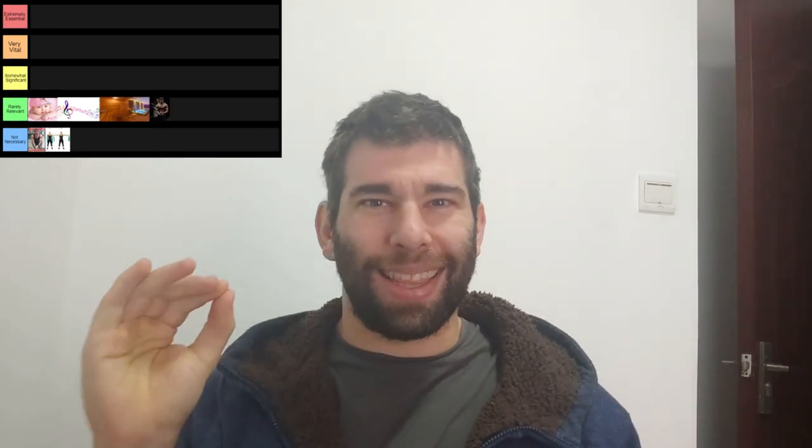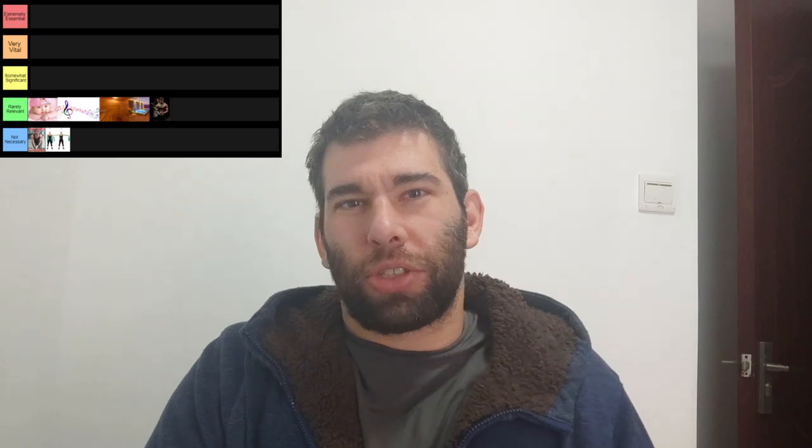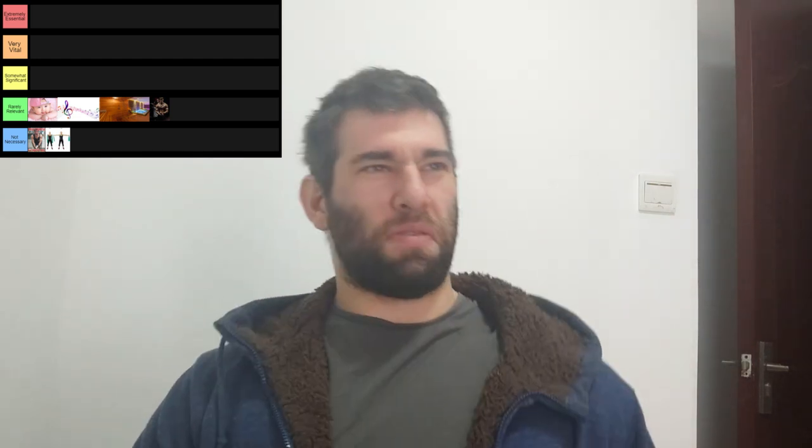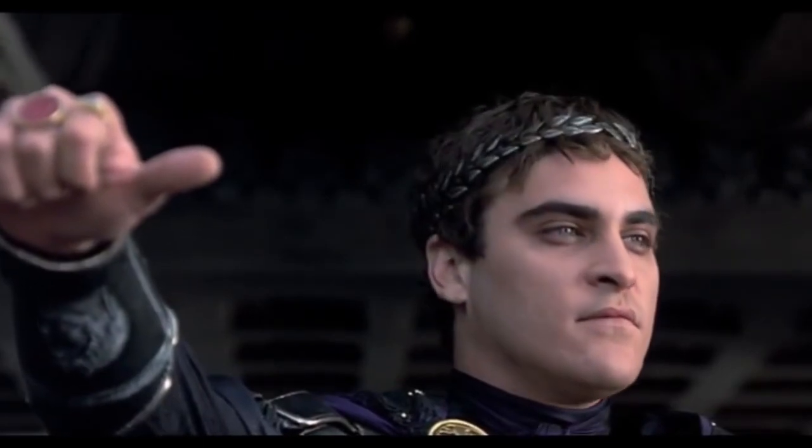Next up, good lighting. As someone in the fitness industry, this is kind of relevant — if you want to take those good pictures where you have the perfect down lighting and it makes you look 20 pounds of fat lighter and 20 pounds of muscle bigger, yeah, that's a consideration. But I would say this is not the biggest consideration.